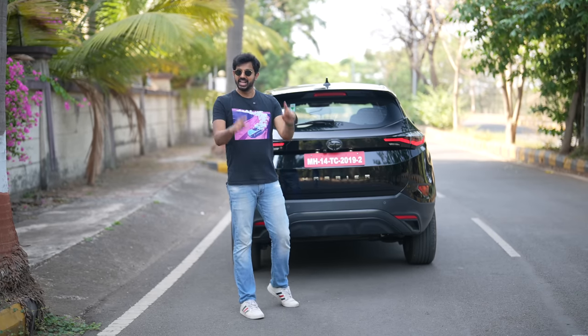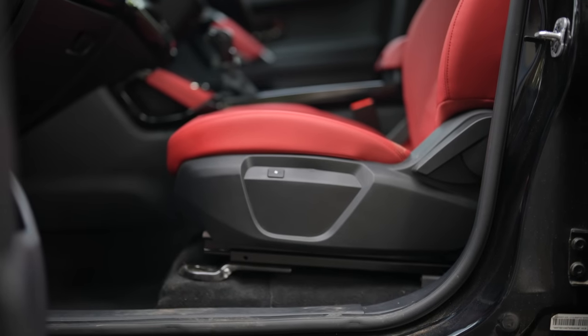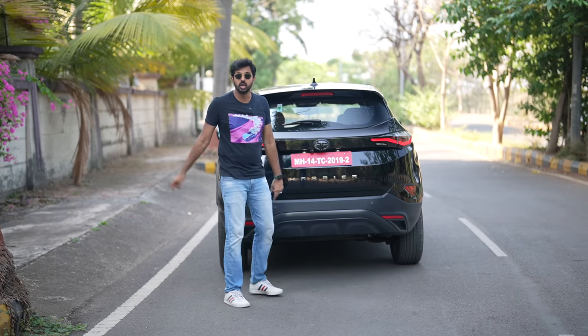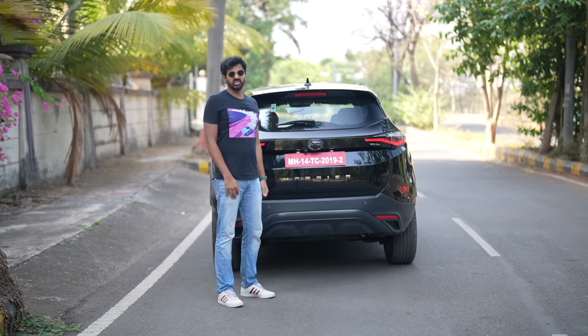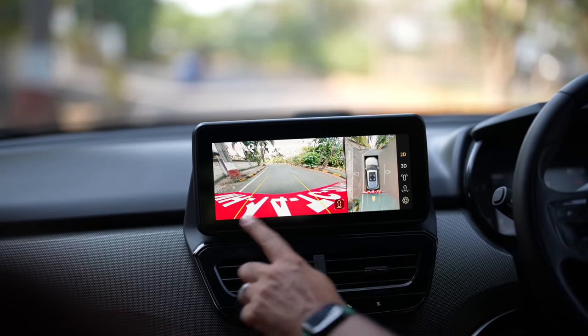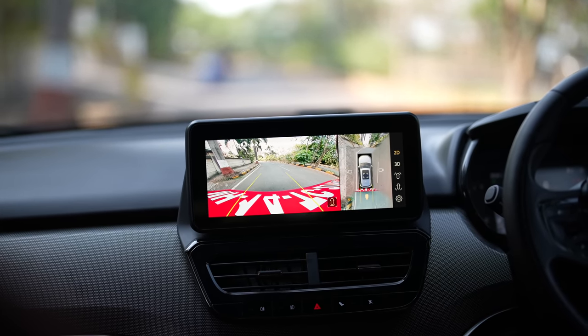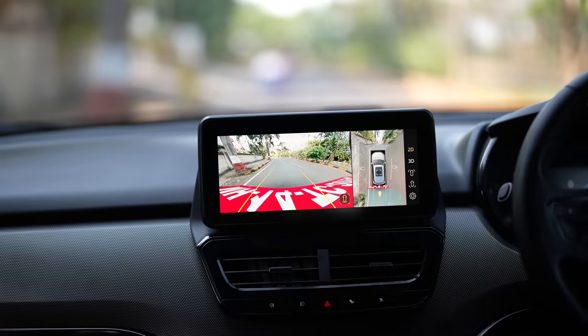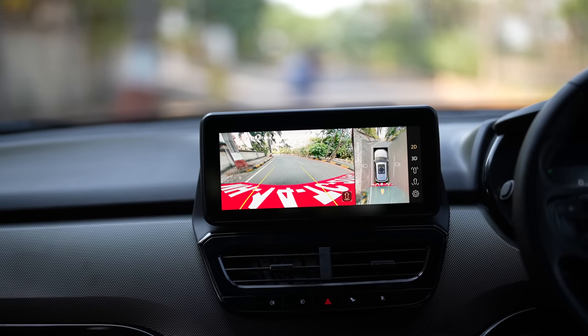It's four-way power adjust in the Safari, which the Harrier misses out on as well. What I don't like is the camera angle in the Harrier because the Safari's camera angle is better. In the Harrier, you can clearly see the number plate which really spoils the rear view, whereas in the Safari this is not an issue.